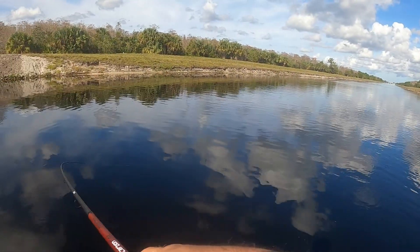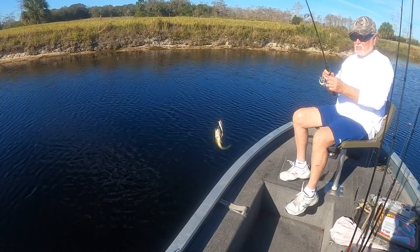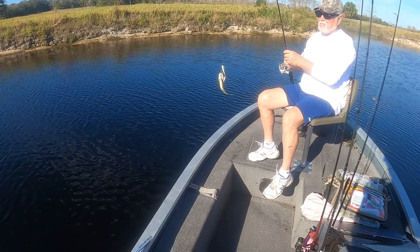Here we go, there we go — a little topwater action. Ladies and gentlemen, boys and girls, we have now caught the smallest bass on earth.